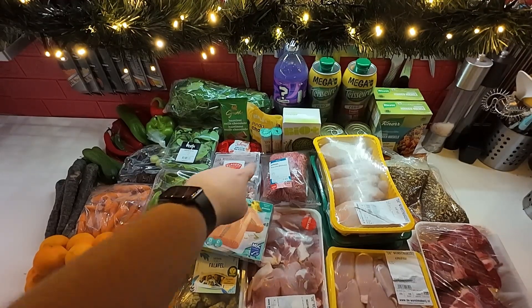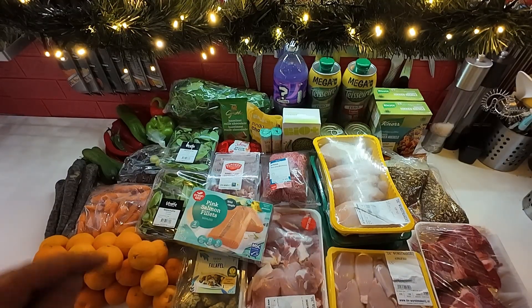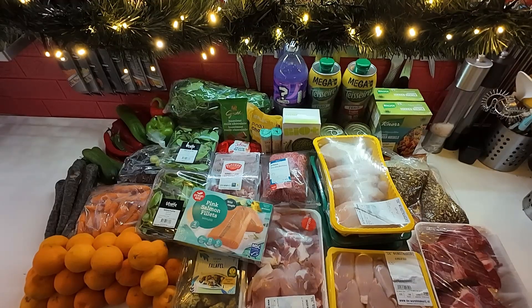Before I forget, a little bit of household — I ran out of compostable bags for my compost, so I picked up those. Two bags was €1.76.